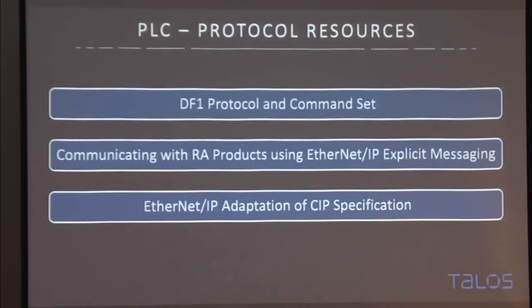Figuring out this protocol largely came from three documents: a couple of standard specifications for the protocol set, and the DF1 spec, which is the serial version of the way EtherNet/IP is implemented here. The same commands mostly work well on this device.